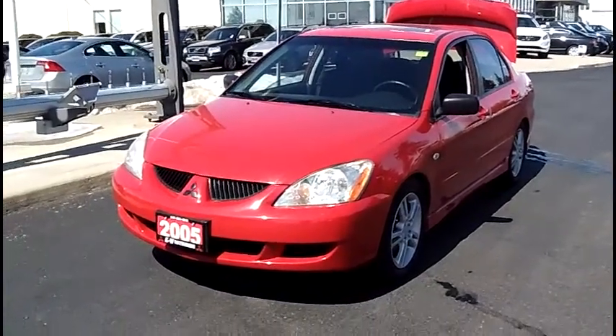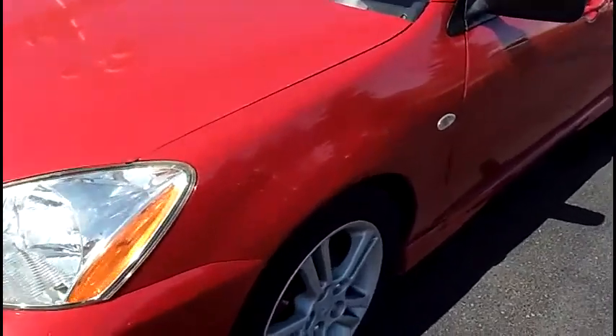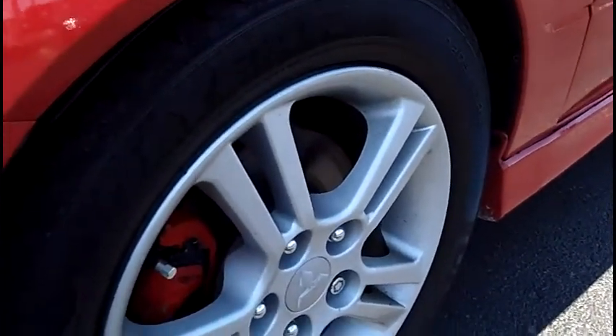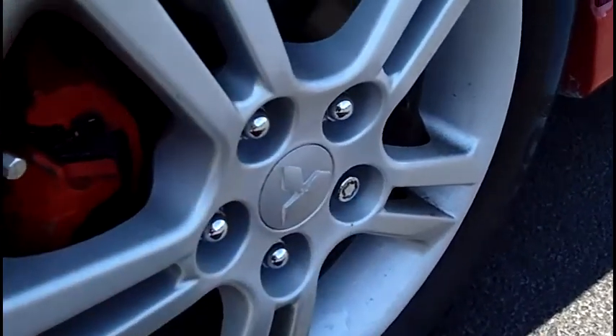Let's take a quick look at a 2005 Lancer Ralliart. Some nice Goodyear tires with lots of tread left on them. Nice set of 16-inch alloys — no curb marks, no issues. Nice little wheel lock there.